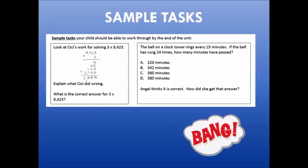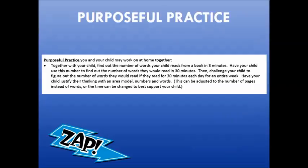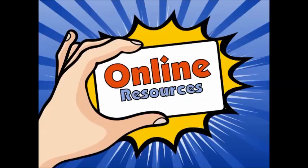On the flyers you will also find helpful links and websites you can access from home to support your child's learning. Each parent flyer will provide sample tasks that outline the types of work your child will engage with in the classroom. Finally, each flyer will provide purposeful practice ideas that can be applied at home in order to reinforce the skills or concepts from the unit.